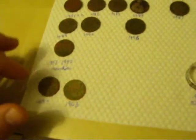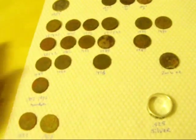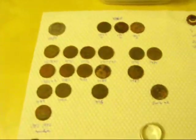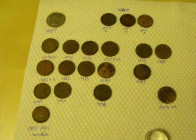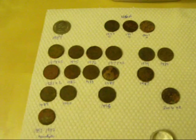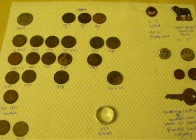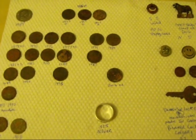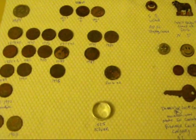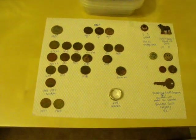All together, 25 pennies today. The AT Pro just loves finding pennies for some reason, or else there's just a lot of pennies where I'm hunting. Anyway, I enjoyed digging them up either way. That's it for my video on this hunt — two hours yesterday, about four or five hours today. Good luck and happy hunting.